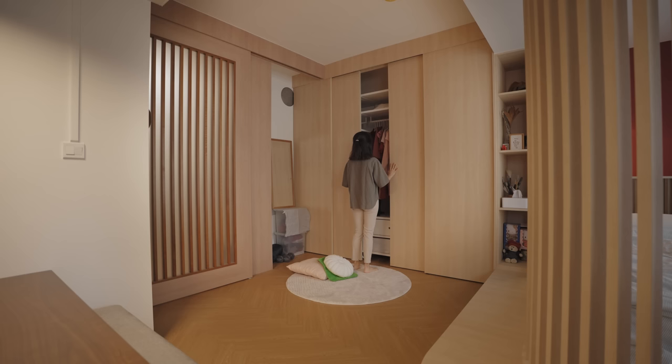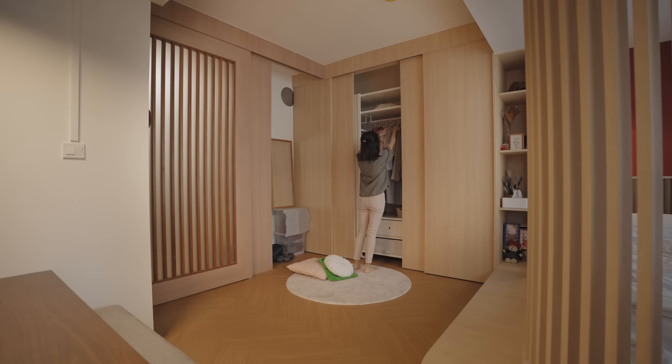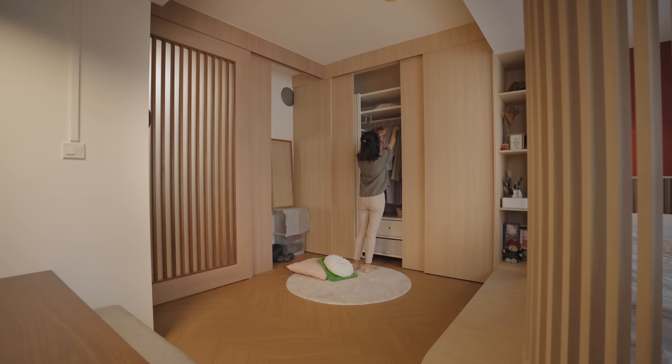Continuing on is four panels of full-height sliding doors, where the wardrobe system is installed behind. A hanging system allows flexibility over time. When my lifestyle changes, I can always update the system.